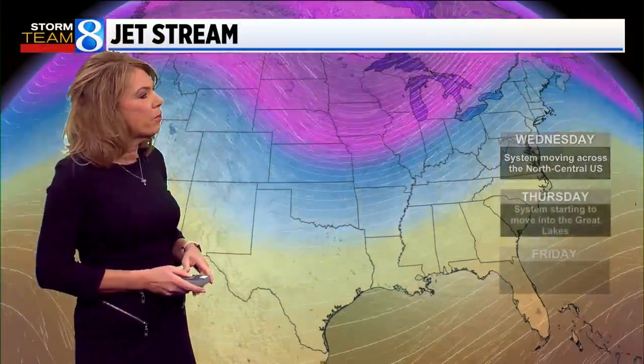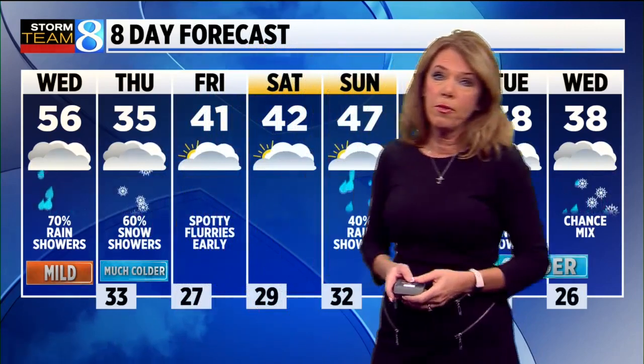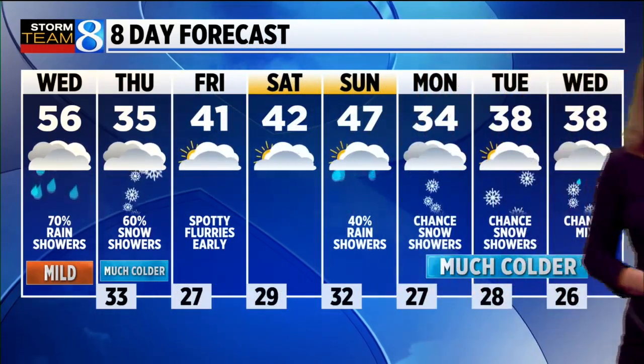Here's a look at the jet stream. The upper level steering winds show southerly flow still in the atmosphere for today as that system moves across the central US. We see that big dip in the jet stream that will allow the colder Canadian air to stream in for Thursday. As the core of the coldest air begins to retreat by Friday, that will open the door for temperatures to climb back into the low to mid 40s for Friday, Saturday, and mid to upper 40s on Sunday.